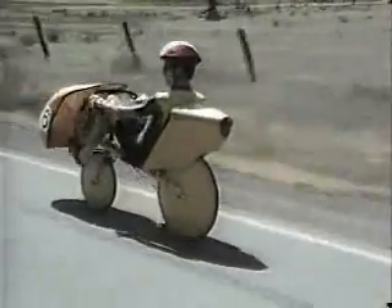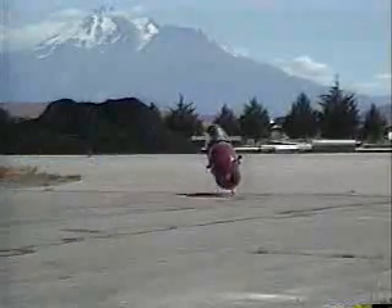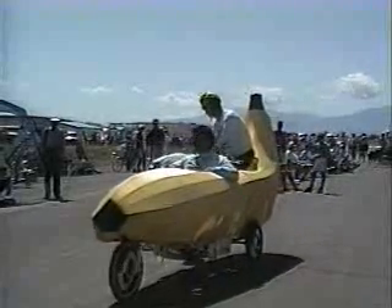Later competitions started to include some less extreme practical vehicle categories — no match for our wonderful modern cars, but valuable in suggesting that some transportation need not involve large amounts of steel and oil, and can be healthy and fun.